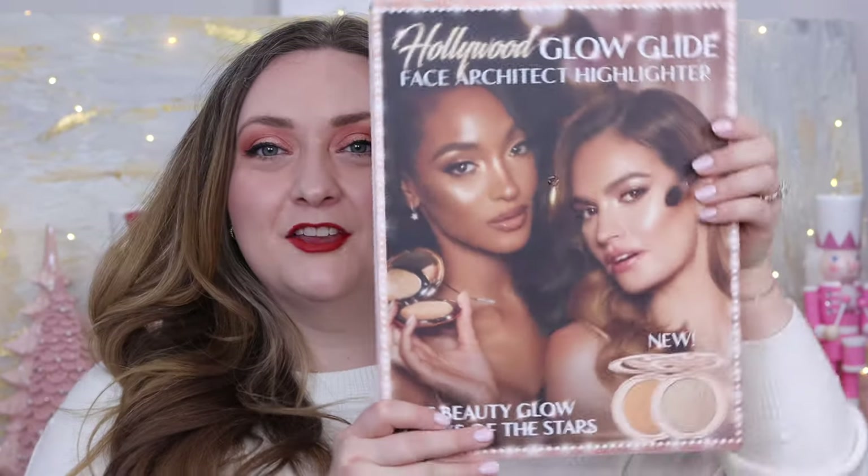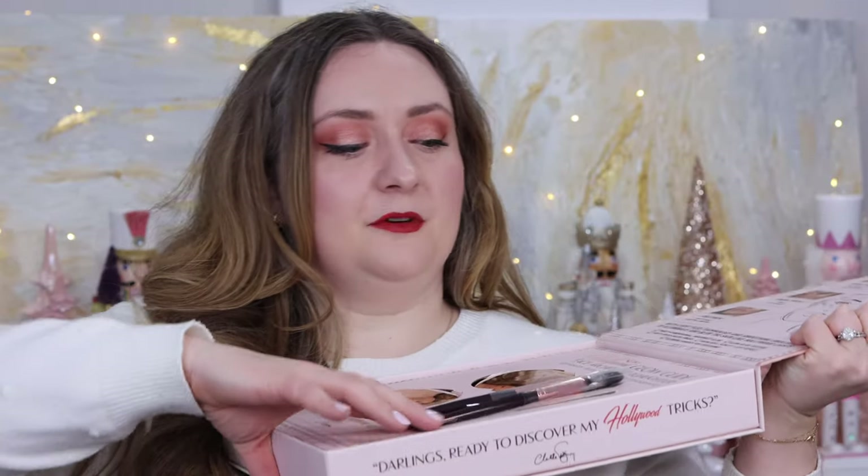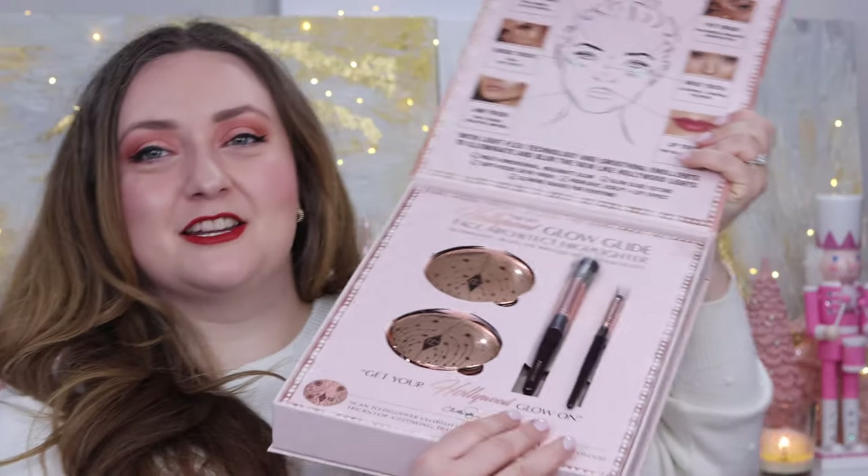This time she sent me a few shades — the Hollywood Glow Glide Face Architect Highlighter PR set included two brushes and two of the shades. I had already purchased three shades for myself, and what's really cool is none of those shades overlap, which I think is basically a miracle.